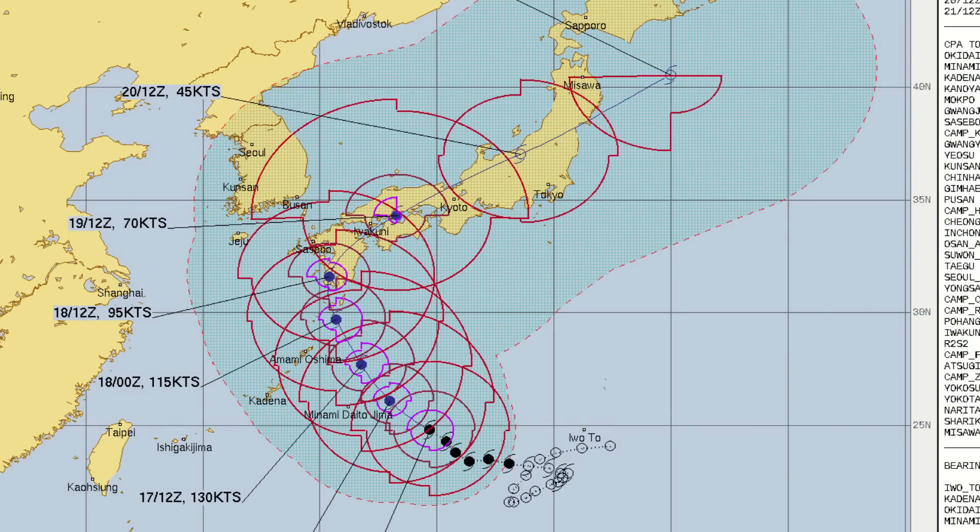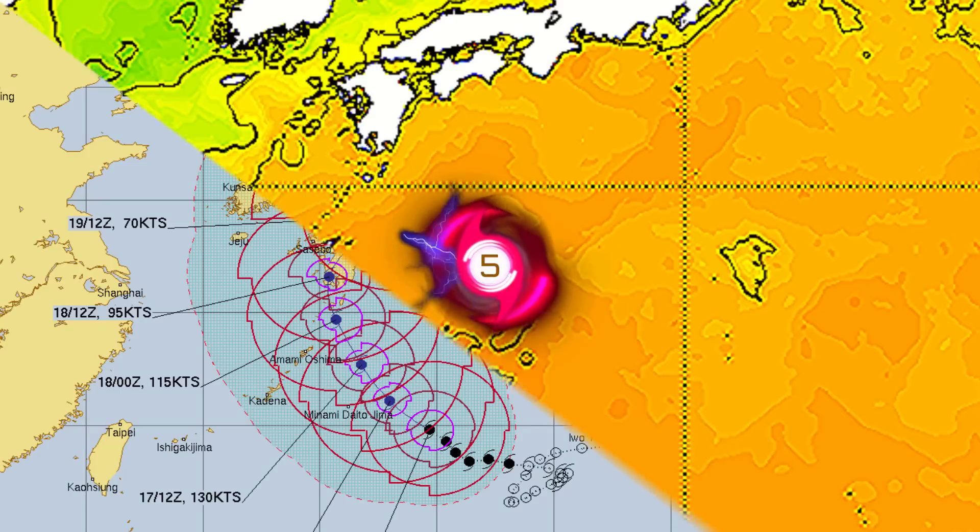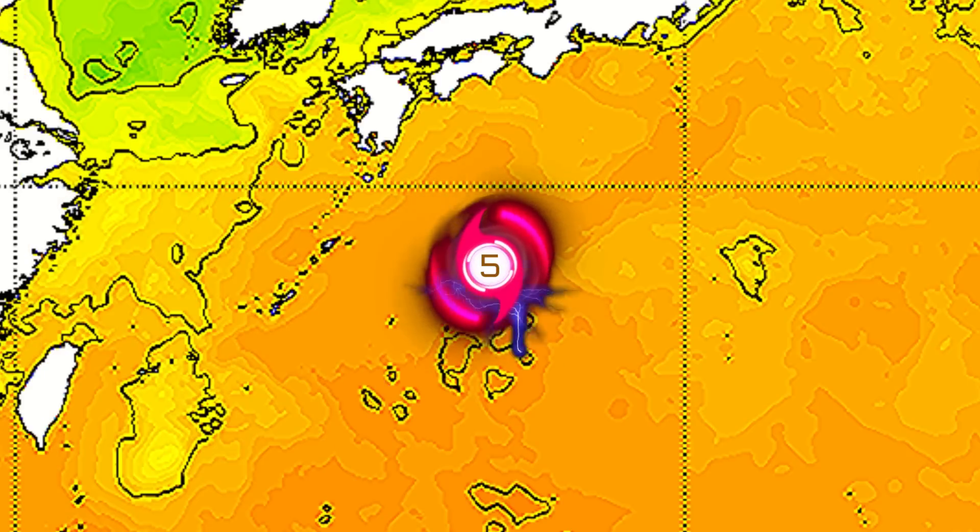The latest JTWC forecast cone calls for landfall in around 48 hours, likely just around low-end Category 3 to high-end Category 2. But regardless, that 5 mph difference isn't really going to mean much, as heavy rainfall is going to be the biggest threat for this storm. We could be seeing a lot of inches, and our team has been looking into that extensively — especially with all the mountainous regions the storm is going to be plowing into. You can see overall weakening on the forecast cone, which is a good thing.